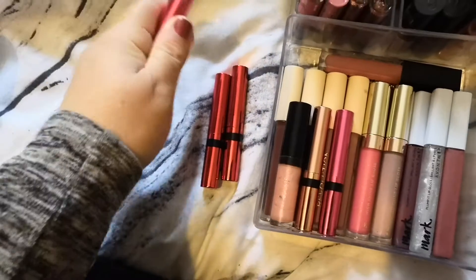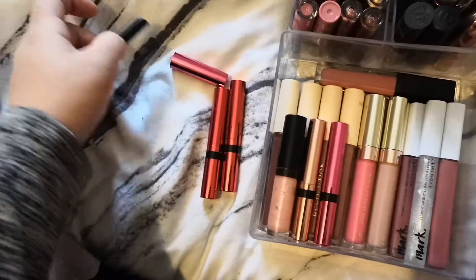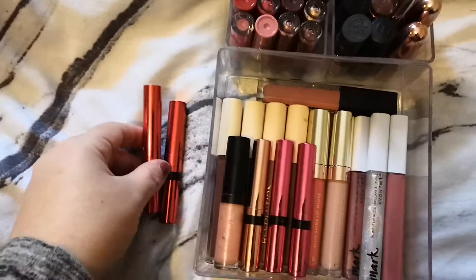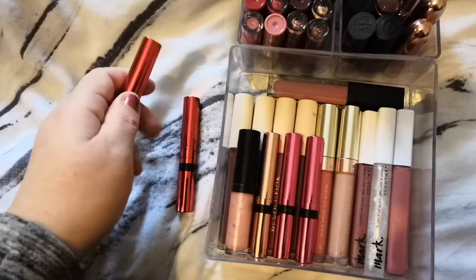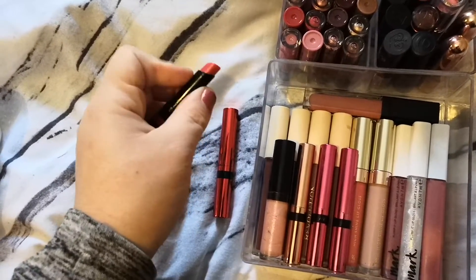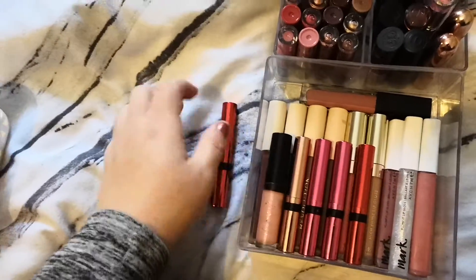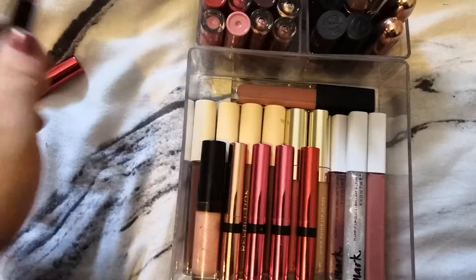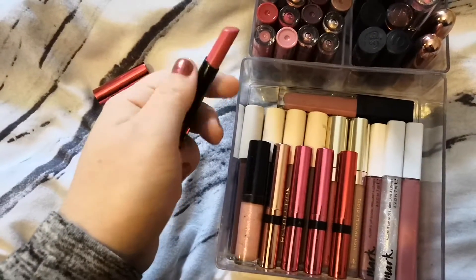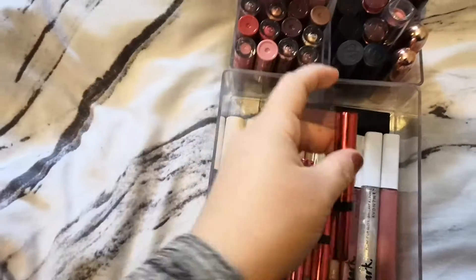This one is in Dragonfruit and I haven't used this a lot, but it's really nice, I do like that colour. I don't have many reds - I have got a couple in here so I'm going to be keeping these two. This one is in Whilst We Glaze - it's more like a pinky red, it's really really nice. This one is in Grapefruit and this one again has not been used a lot, so I will be trying to use these at some point this year.